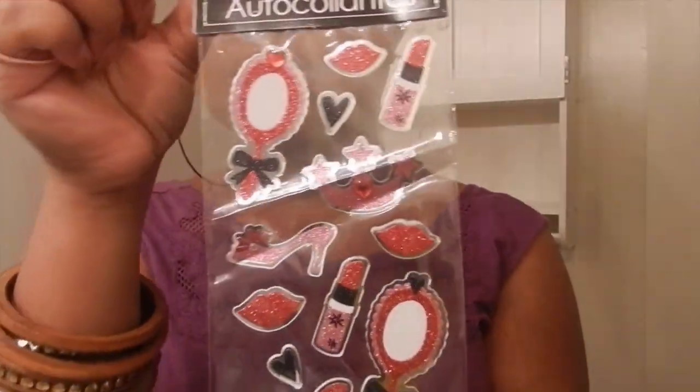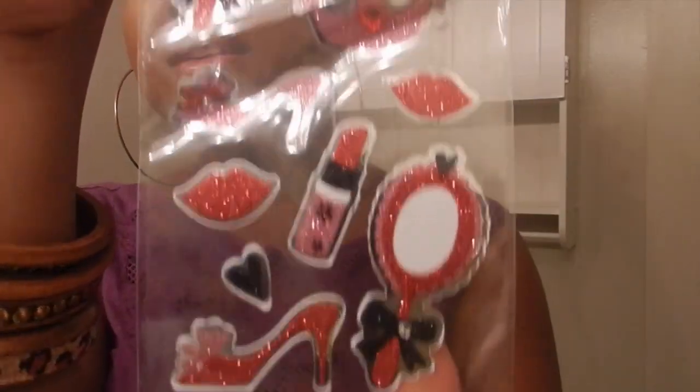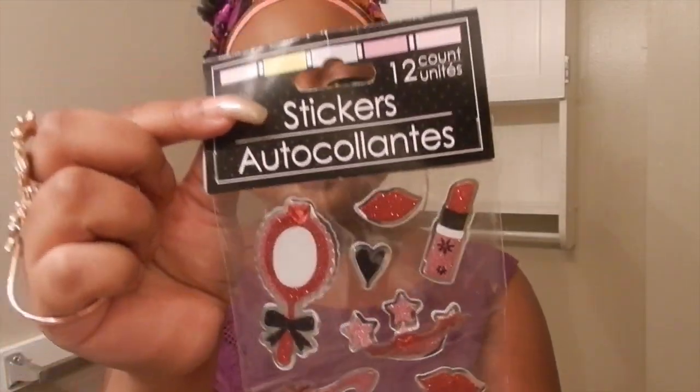Opening another baggie — these are stickers and they have crowns, lipsticks, mirrors, shoes, all the girly things. So cute. I also got a pack of index cards and maybe I could use these with the stickers to memorize some scriptures. That would be cool for that too.